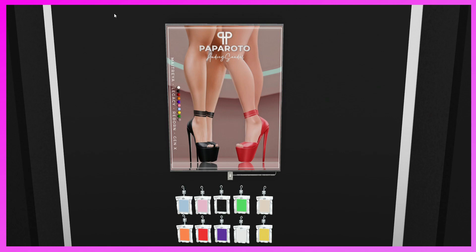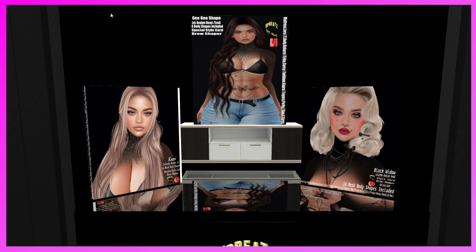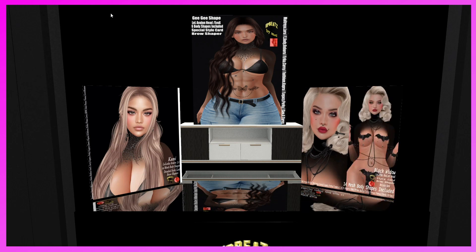This is the Paparotto booth. They have the Audrey Sandals for Maitreya, Legacy, Reborn, and Gen X in many different colors. They're really nice, so if you need some high heels, come and get these.